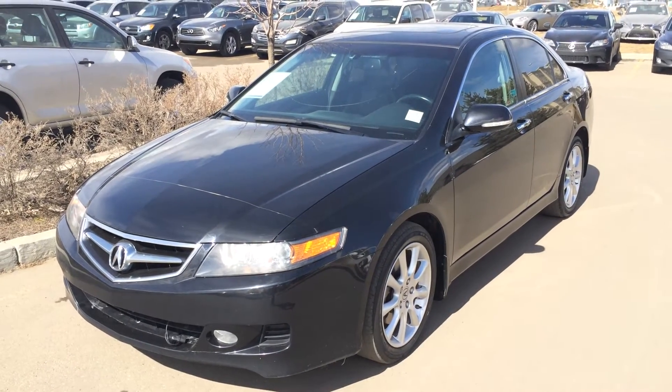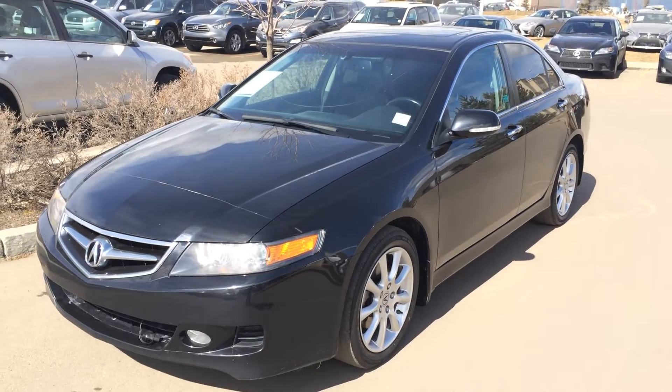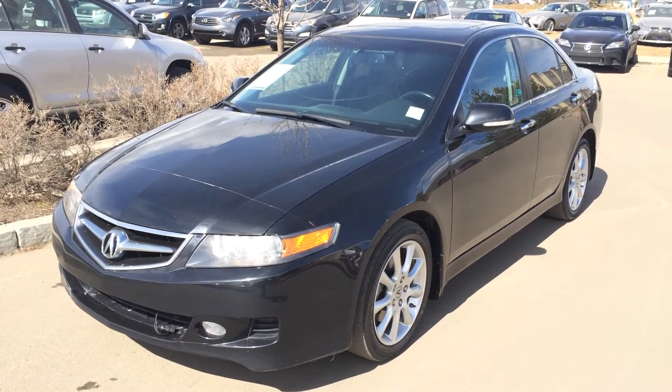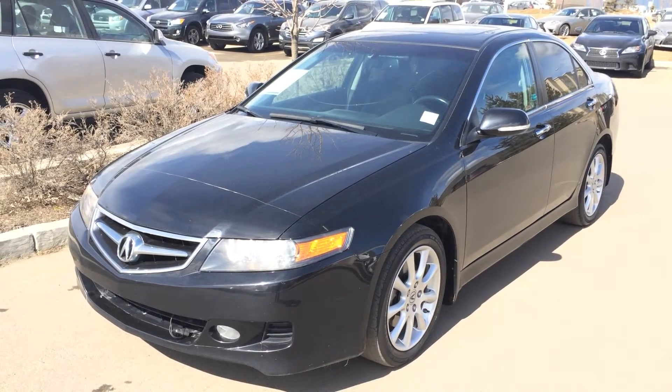Hello everybody, welcome to Lexus of Edmonton, located on 111th Avenue, 170th Street. We're looking at a pre-owned 2008 Acura TSX, four-door, five-passenger sedan with navigation.